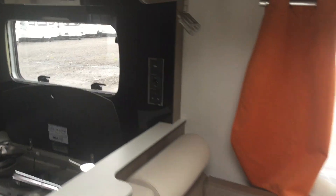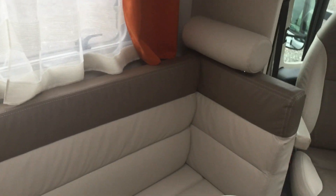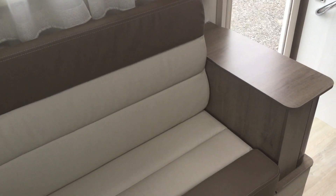This van is fitted with an Avtex television. If we move into the lounge area, we've got a nice U-shaped lounge on the nearside. This provides 3 travelling seatbelted seats, in addition to the driver and passenger seat, so it will carry 5 passengers. And it sleeps 4.